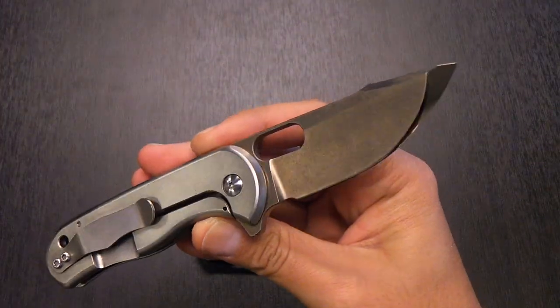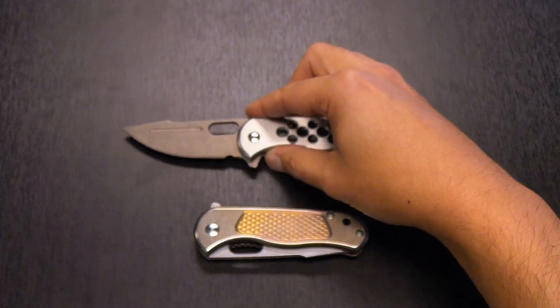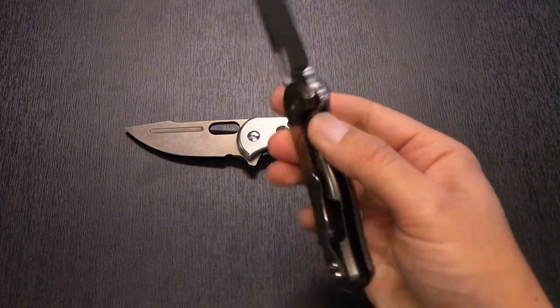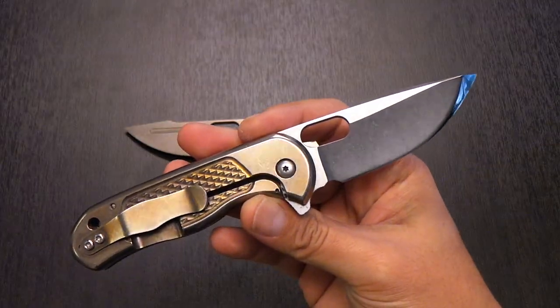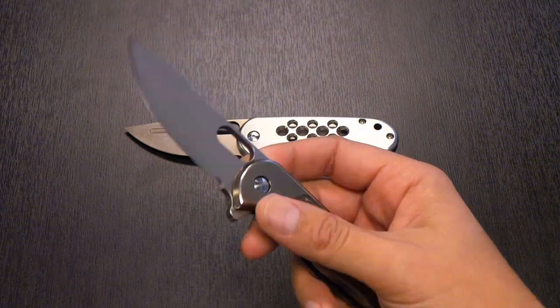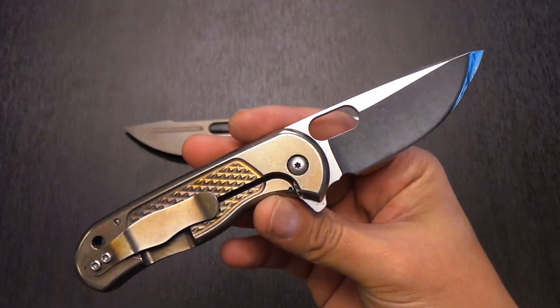When I complete that collection I will definitely put a video out showing all the pieces together. I was able to score the bronze blade from a fellow collector — the word was out that I was looking for these pieces, and this piece came up. Rather than passing on it since I already had one, I just couldn't help myself and had to grab the other one as well.